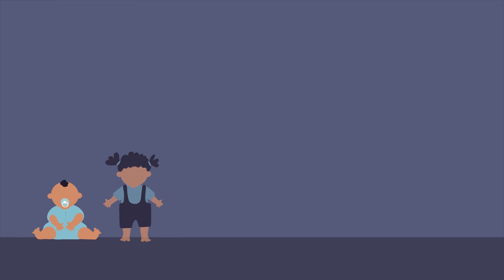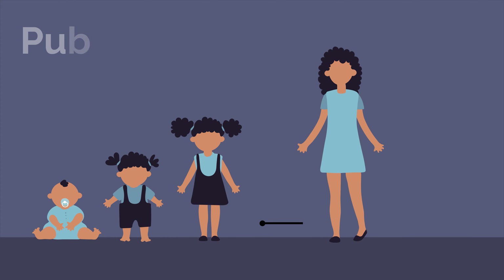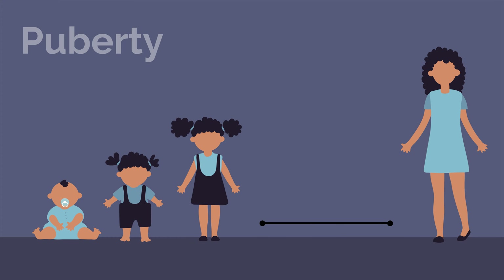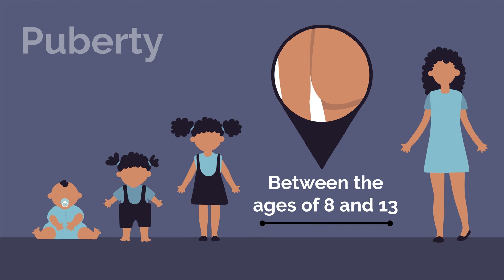Our breasts change throughout our lives, starting with puberty. In girls, breast development is often the earliest sign of puberty and begins between the ages of 8 and 13. It all starts with the growth of a small bump under the nipple, called a breast bud. And as the breast bud grows, the darker area of skin around the nipple, known as the areola, also develops.